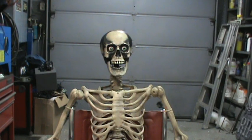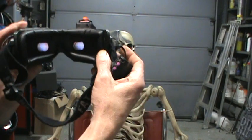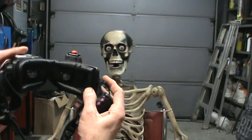Also, if you switch to head tracking and use the goggles, you put these on, you see what he sees, and he'll follow your head movements up and down, left and right.